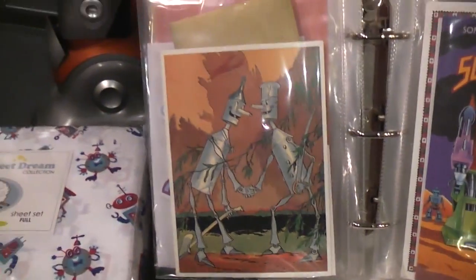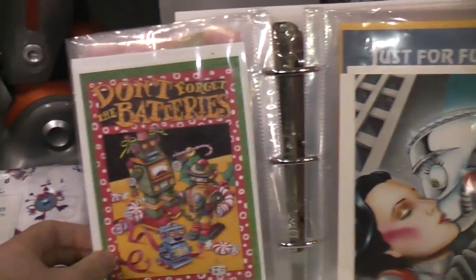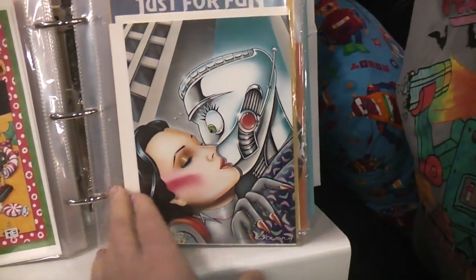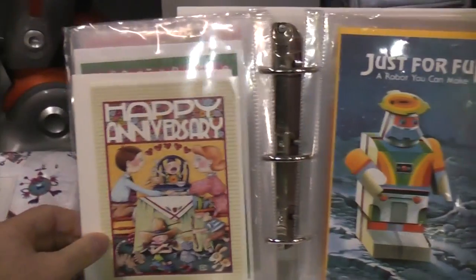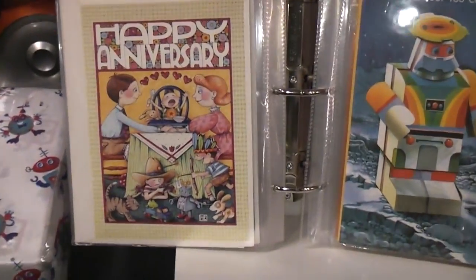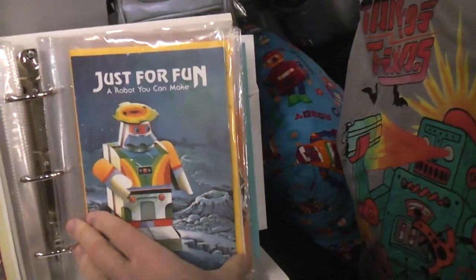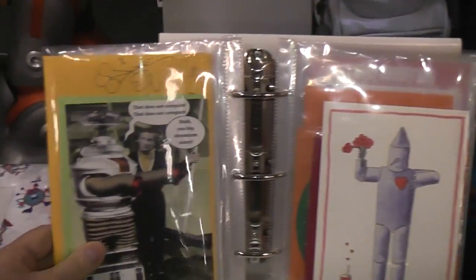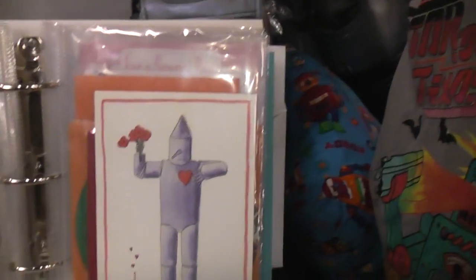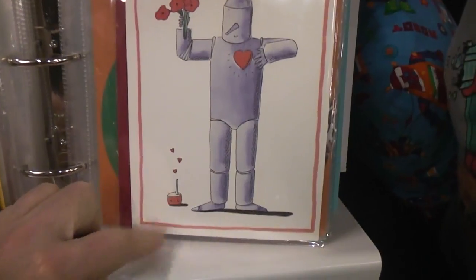Oh look at this Tin Man card - that's cool. Super Boy. 'Don't forget the batteries' - what's going on there, that doesn't seem natural. Happy anniversary - oh there's the robot. Just for fun - oh there's Dr. Smith! Robots in love with his oil can.